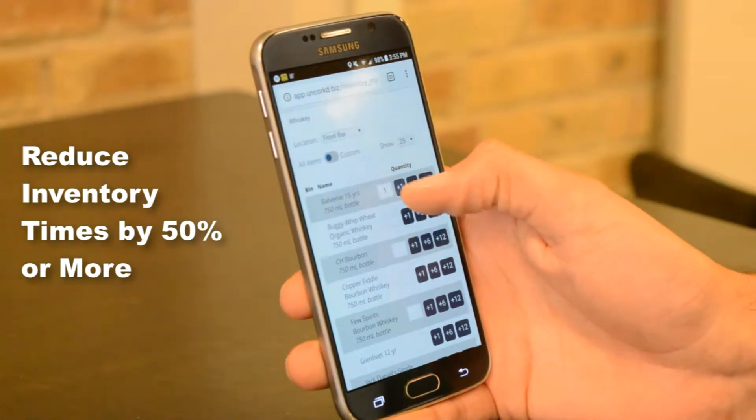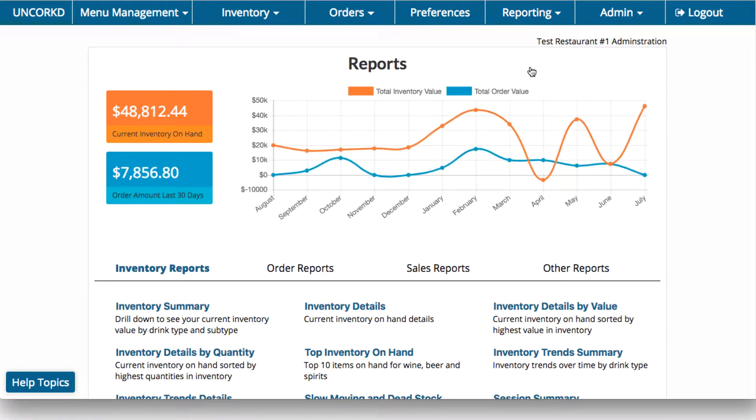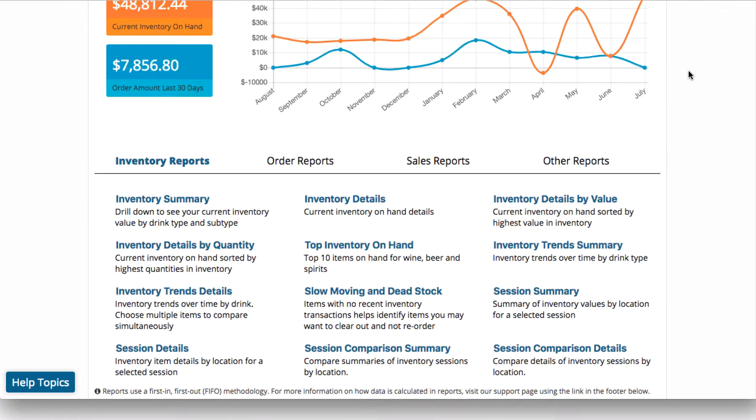Reduce the time you spend on inventory by 50% or more. Our cloud-based inventory solution is easy to use, low cost, and provides the in-depth reports needed to grow your business.